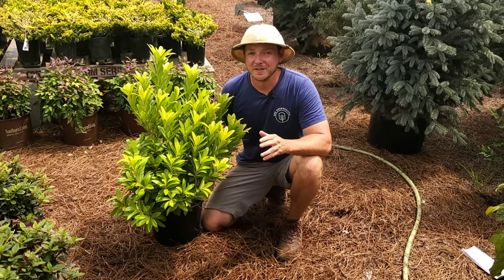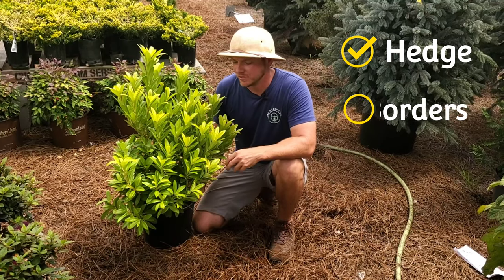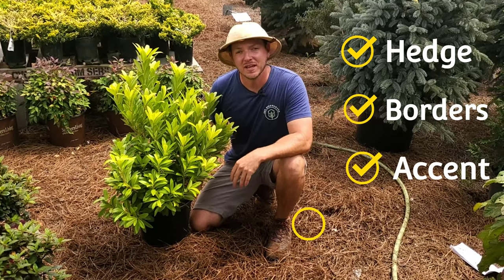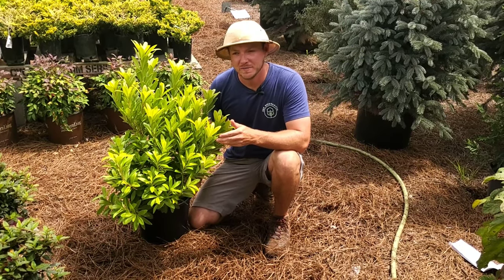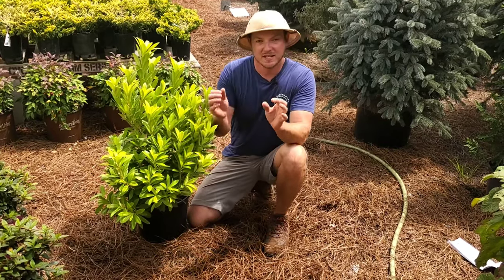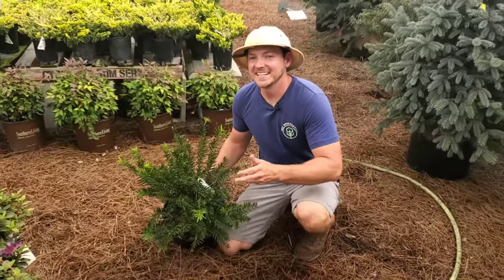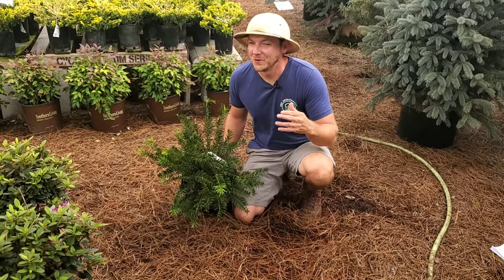This shrub in particular has many different uses. It can be used as a hedge, in borders, or as an accent plant. You can grow it in containers. I've even seen some people use it in cut flower arrangements where you just snip off about a foot, stick it in with some flowers, and it looks absolutely gorgeous.